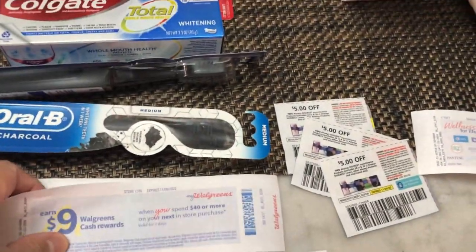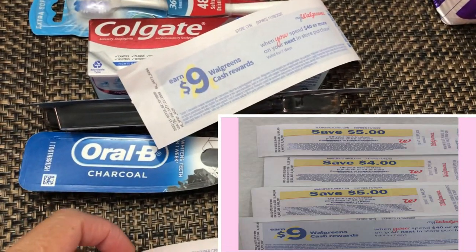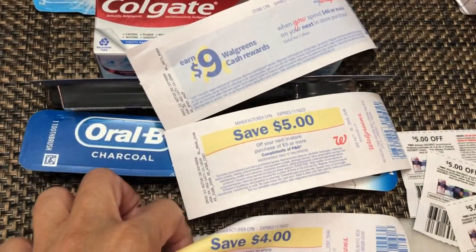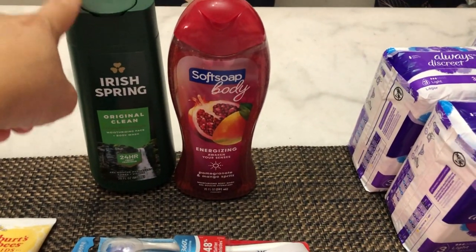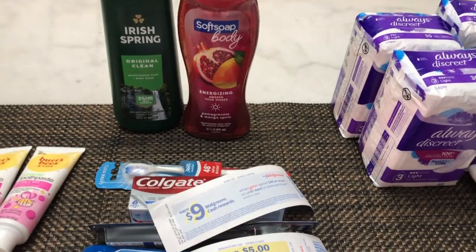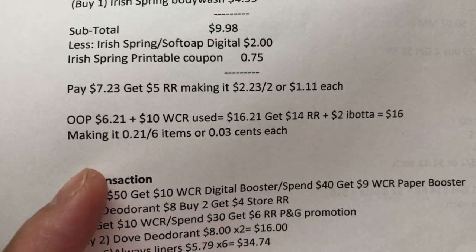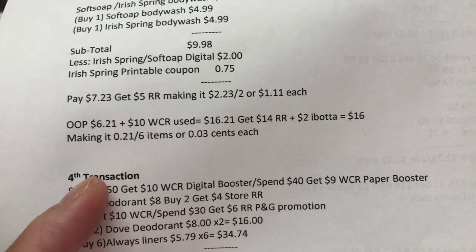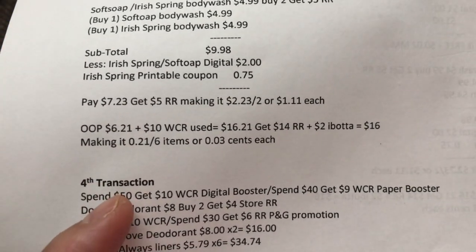From this third transaction, I got my Spend 40 paper booster with a nine dollar Walgreens Cash Award, a five dollar register reward for the RLB toothbrush, four dollars for the Colgate, and five dollars from the IrisSpa and SoftSoap — which I used in the next transaction. My out-of-pocket was six twenty-one plus ten dollars Walgreens Cash Reward used, totaling sixteen twenty-one. I got fourteen dollars register reward plus two dollar rebate — sixteen dollars total, making it twenty-one cents for six items, or three cents each.